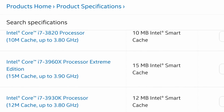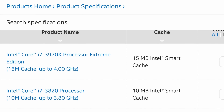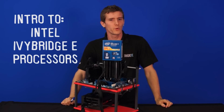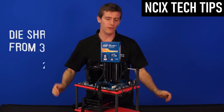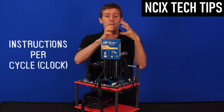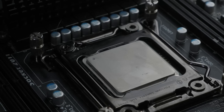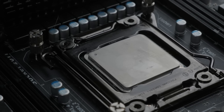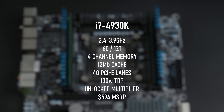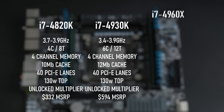Technically the i7-3820, 3930K, 3960X and 3970X were 2nd generation core i-series chips on the Sandy Bridge E architecture. The tock to Sandy's tick was Ivy Bridge, a process shrink and IPC improvement using the same socket, bringing with it support for PCIe 3 and 1866 RAM. With a UEFI update, even older boards like my Gigabyte UD3 were compatible with this new i7-4000 range of CPUs. The i7-4930K was the middle child, fitting in between the now-unlocked quad-core 4820K and the top-end 4960X.